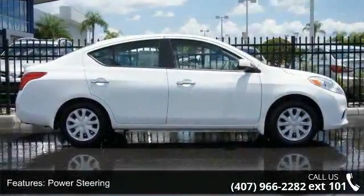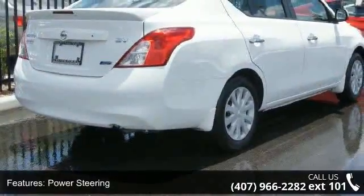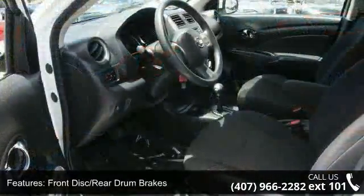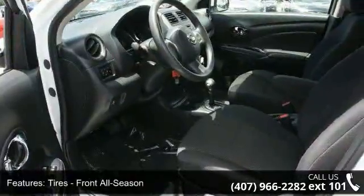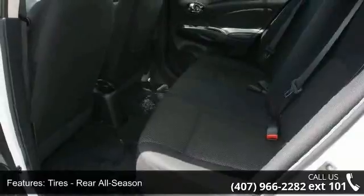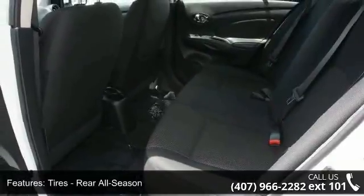This vehicle's top features include trip computer, front wheel drive, ABS, brake assist, AC, rear bench seat, and passenger airbag sensor. Let us put you in the driver's seat today. Call or click to contact our dealership.